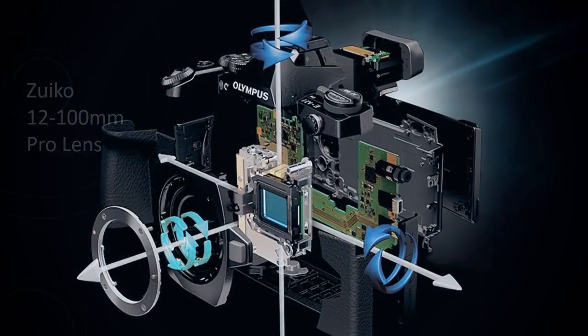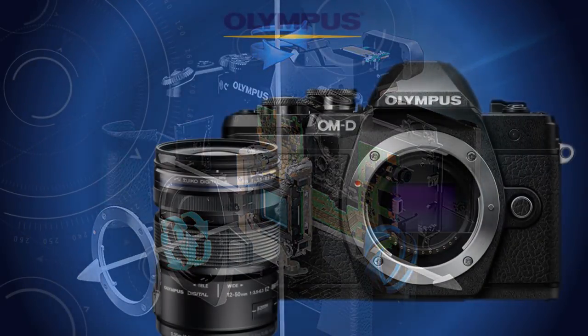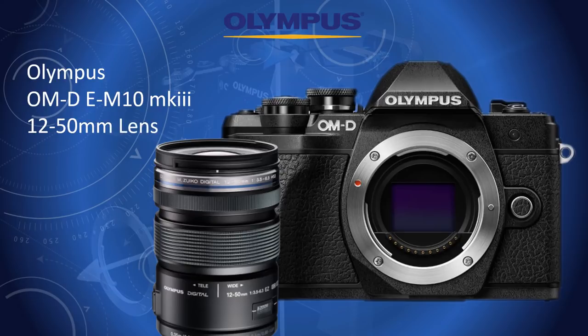Both lens and camera body have image stabilisers, removing the necessity for a tripod, which can be awkward on a busy platform. Some photographs are taken with an Olympus EM10 Mark III and the more modest 12-50 zoom, which, despite its technical restrictions, is an excellent optic for its modest price.